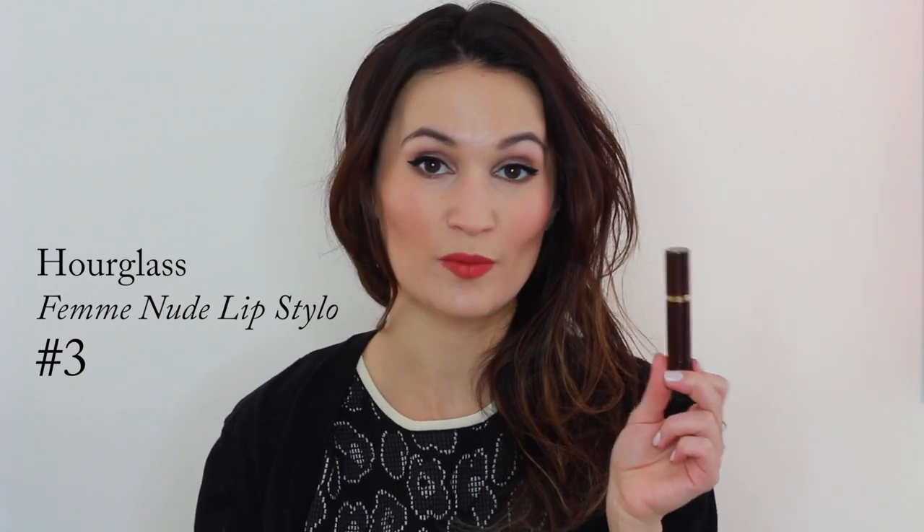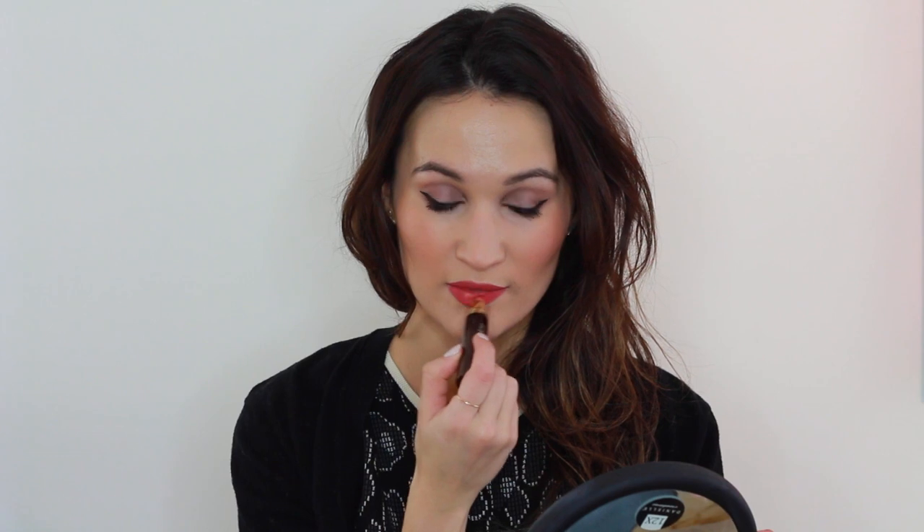For the second option we're going to build on what we've already created and make it more nude. This is one of my favorite products for mixing with other lip products to make them more nude: the Hourglass Femme Nude Lip Stilo in shade number three. I dab it starting at the center of the lips — it can look really creepy at first — then I work it in with my ring finger. Having that Chanel lip color as a base also extends the life of this too; it just melts together really well. Focusing the nude color in the center creates an optical illusion that makes your lips look a bit fuller.